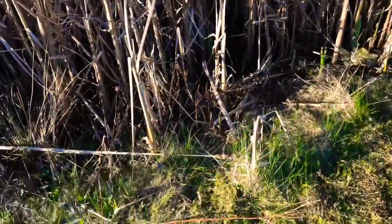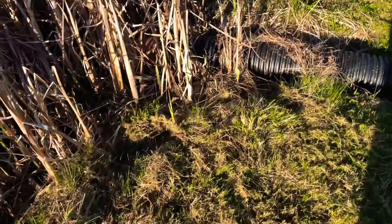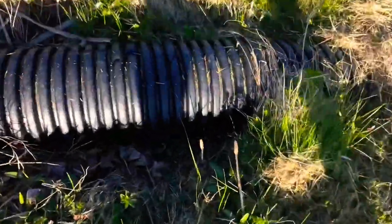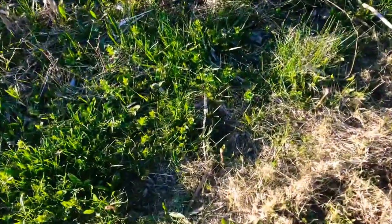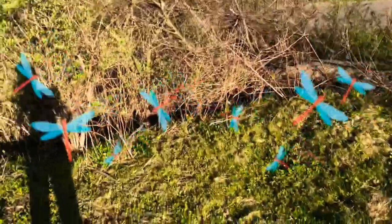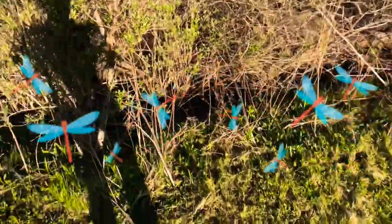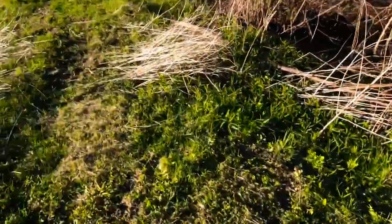I accidentally mowed over some of them, but there is more. There's some right there. I'm hoping that's what they are. It looks like it. Here's some here. There's something different, y'all — please tell me so I don't eat something poisonous. I've only seen morels when they're full blown, ready to pick.